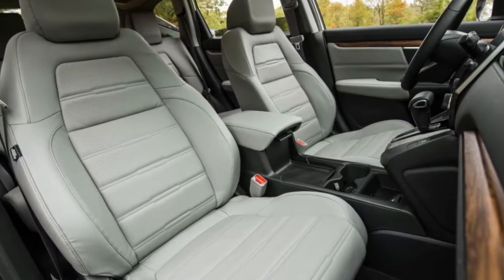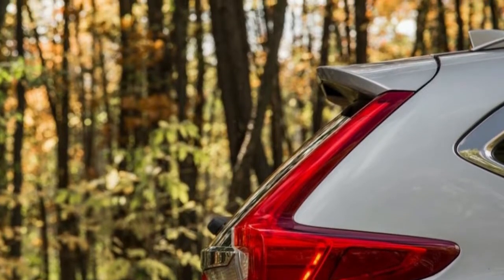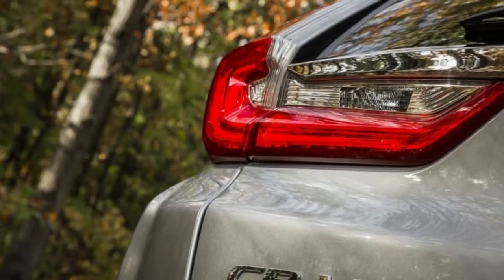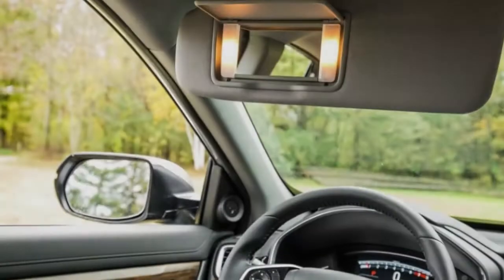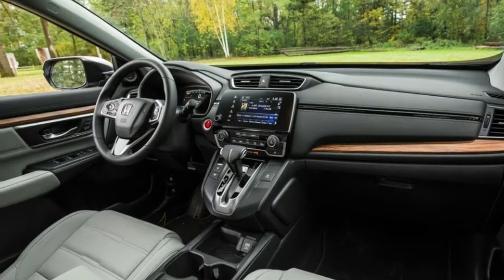For trims and options, the EX trim is a phenomenal choice, offering upgraded tech and premium amenities. For $2,750 more than the base LX, it adds heated side mirrors, automatic high beams, remote start, smart entry, push-button start, a power sunroof, a 7.0-inch touchscreen with Apple CarPlay and Android Auto, heated front seats with a 12-way adjustable driver's seat, and Honda Sensing safety and driver assistance gear. Front-wheel drive is adequate for most, but all-wheel drive can be added for $1,300.